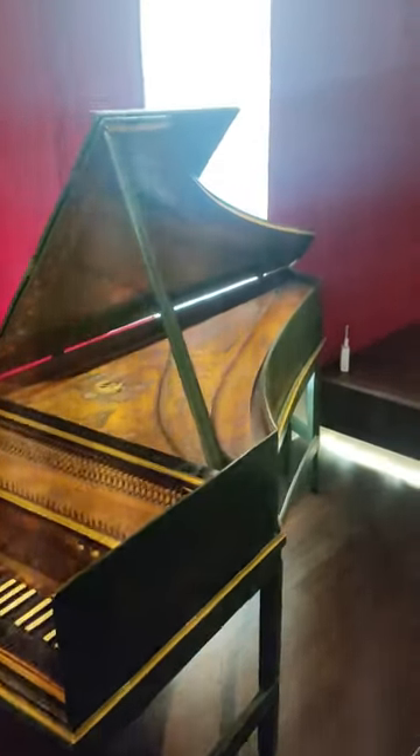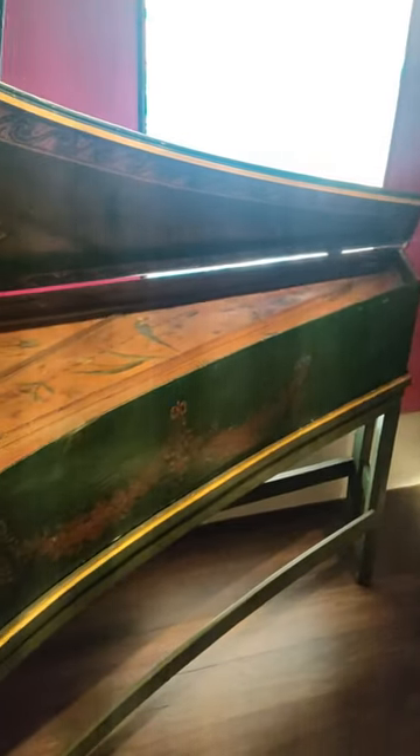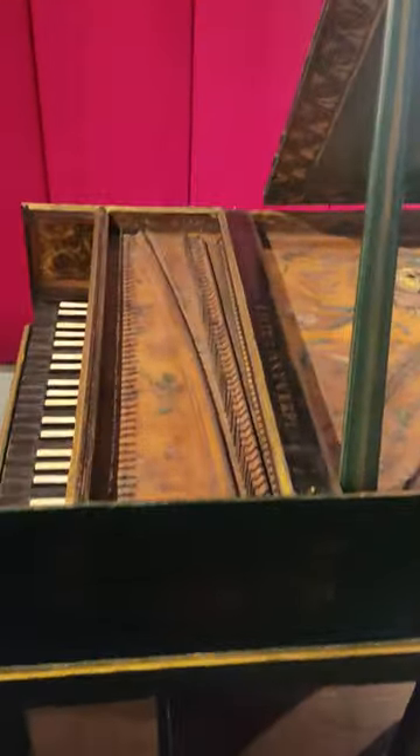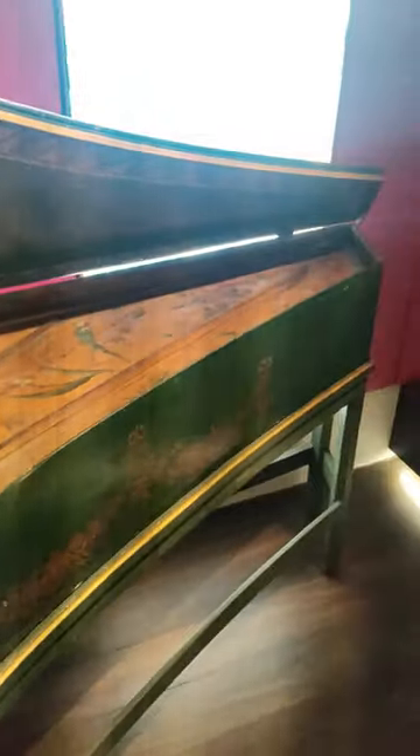On display at St Cecilia's Hall in Edinburgh, Scotland, is a single manual harpsichord. It was made by Johannes Couchet in Antwerp, Belgium, in 1645. This instrument has a very beautiful green case, although it's a bit difficult to see in the video.